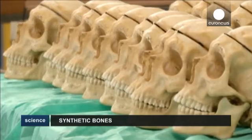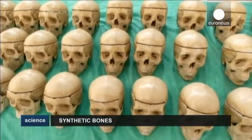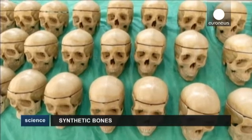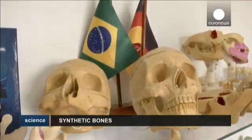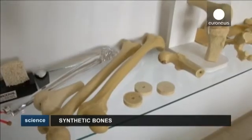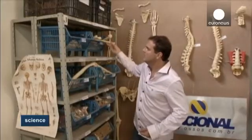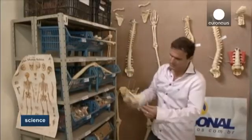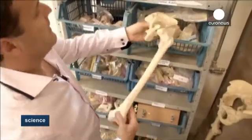For 20 years, this factory near Sao Paulo in Brazil has been producing synthetic bones for medical study and research. Emulating human or animal bones, they're used to teach medicine and dentistry. Students use them to practice surgery and dental interventions. The manufacturers say their products offer a more effective alternative to the various makeshift apparatus previously used.